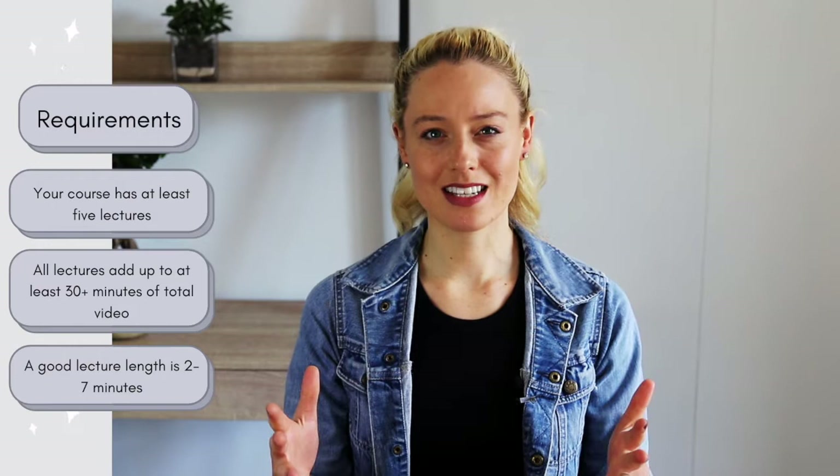Next, you want to identify the course structure. Here are the requirements: your course needs at least five lectures, and all lectures together must equate to just above 30 minutes of teaching time. When it comes to lecture length, two to seven minutes is a good target — though sometimes concepts require 15 to 20 minutes in one video. It helps to break things into bite-sized chunks, but if you need a longer lecture to get a point across, you can do that too.